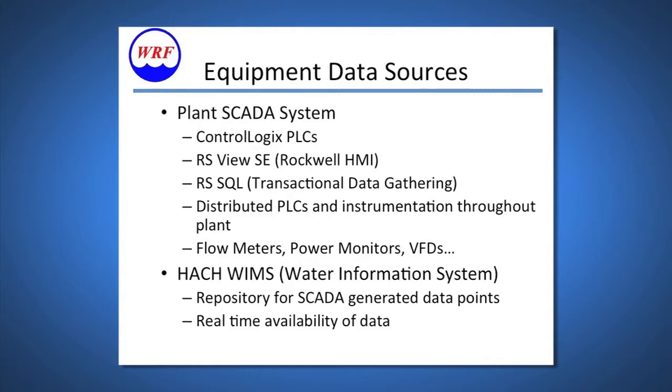These are the two systems we use to push data into the Infor ASC program. The equipment data sources are our plant SCADA system. Years ago we implemented control net and control logic PLCs throughout the facility using a Rockwell RSVUSC program, and our Hawk WIMS data historian. With the data stored there it has set us up with real-time availability of data. The wastewater industry has great process control and automation, well ahead of many industries — and that's why we're out here trying to help some of you.